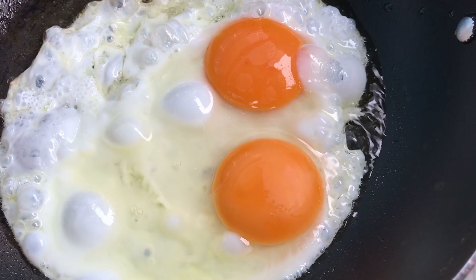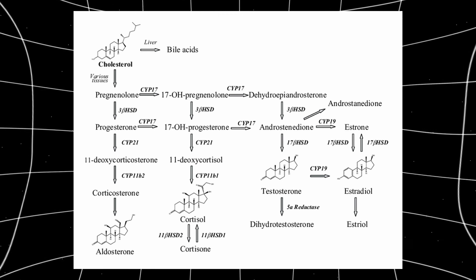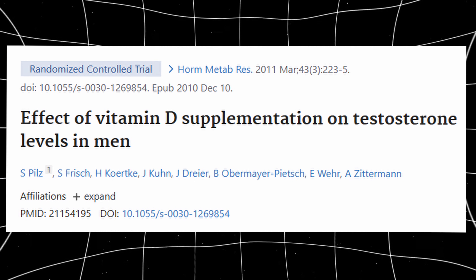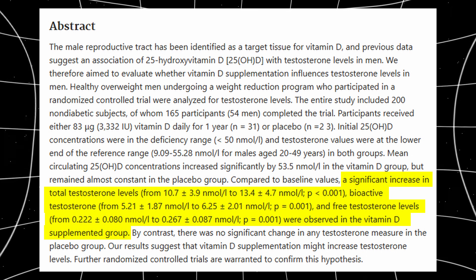Next is eggs, specifically whole eggs. Eggs contain cholesterol, which is the raw material that your body uses to synthesize steroid hormones such as testosterone. Eggs are also rich in vitamin D, which is strongly correlated with higher testosterone levels in men. Several studies show that men with sufficient vitamin D levels tend to have higher total and free testosterone levels compared to men who are deficient. Eggs are truly one of the most efficient hormone-supporting foods that you can eat.